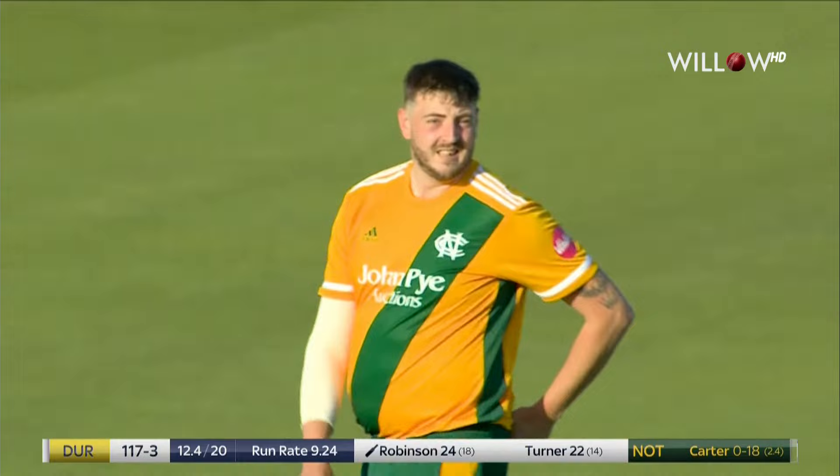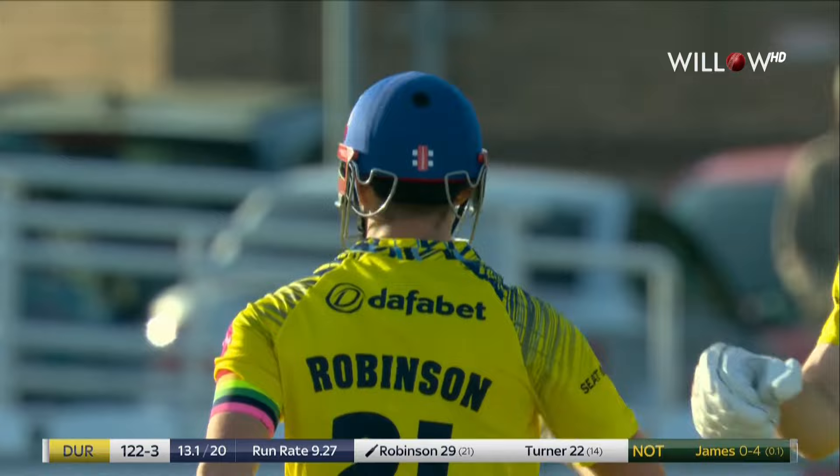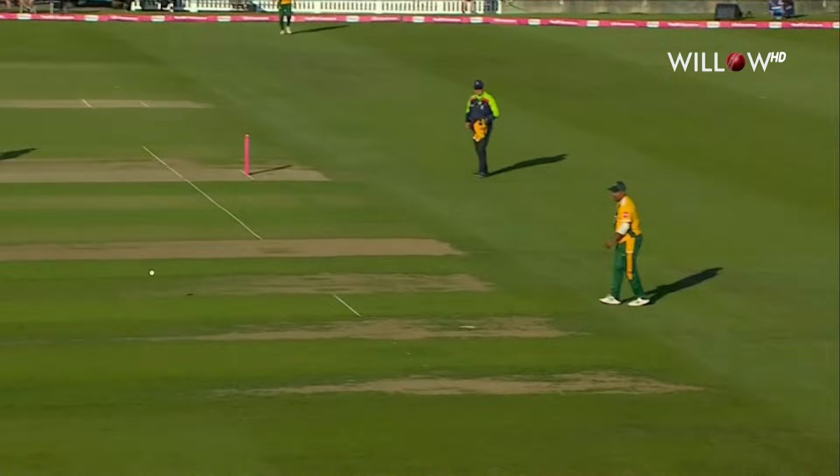Excellent from Ollie Robinson. Beautiful stroke, beautiful stroke from Robinson. He played a similar shot the over before against the spin. The fact that it's a big boundary, but the placement there is excellent — just beat extra cover. And he does that, beat extra cover, you get four.